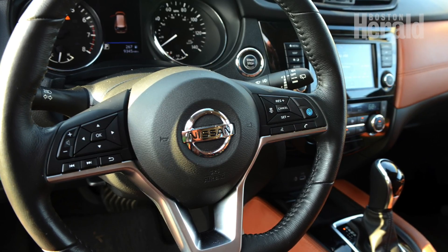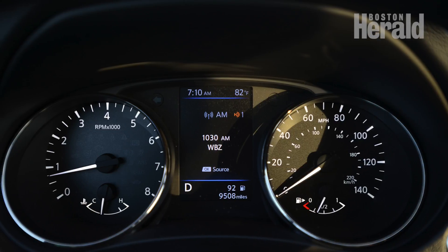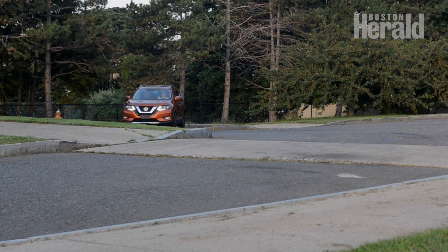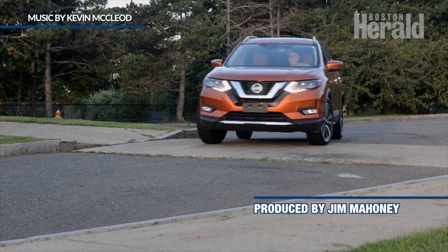Prices in the compact SUV field are pretty comparable, so you'll be shopping features, comfort, and deals. While the Rogue is a very brisk-selling SUV, Nissan engineers continue to refine the truck to meet the changing consumer demands.